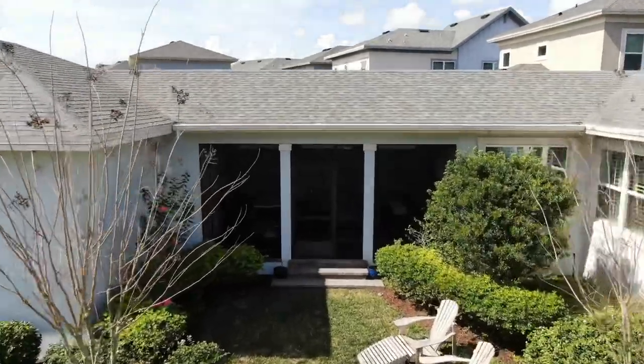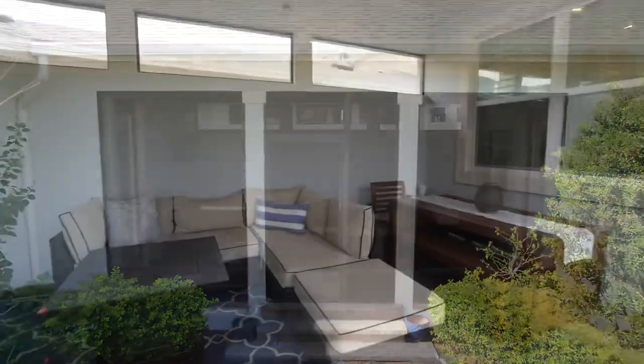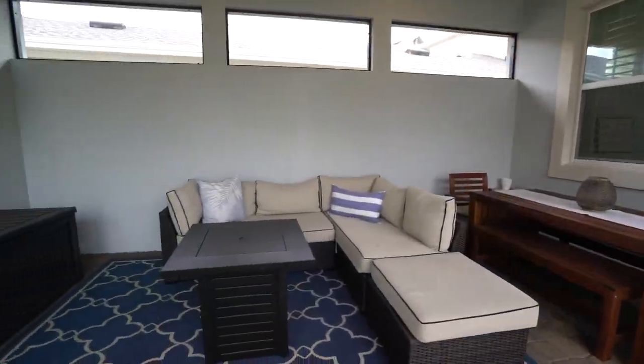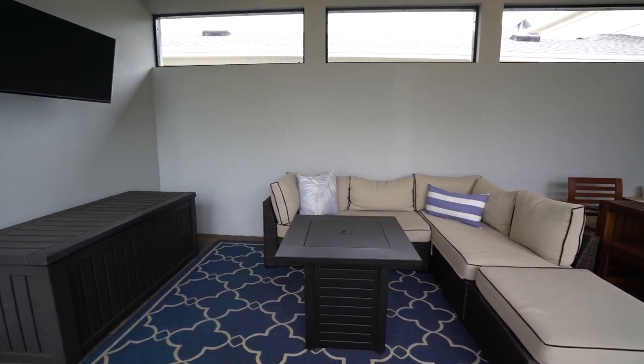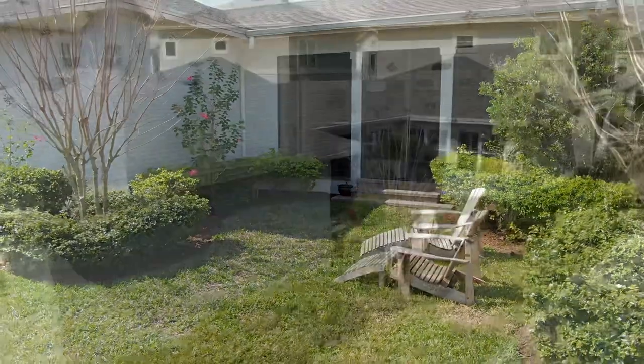Enjoy the great outdoors on your new spacious covered and screened-in lanai. It's already wired for your TV to enjoy the big game or an outdoor movie, along with a great side yard that offers plenty of space to run and play.